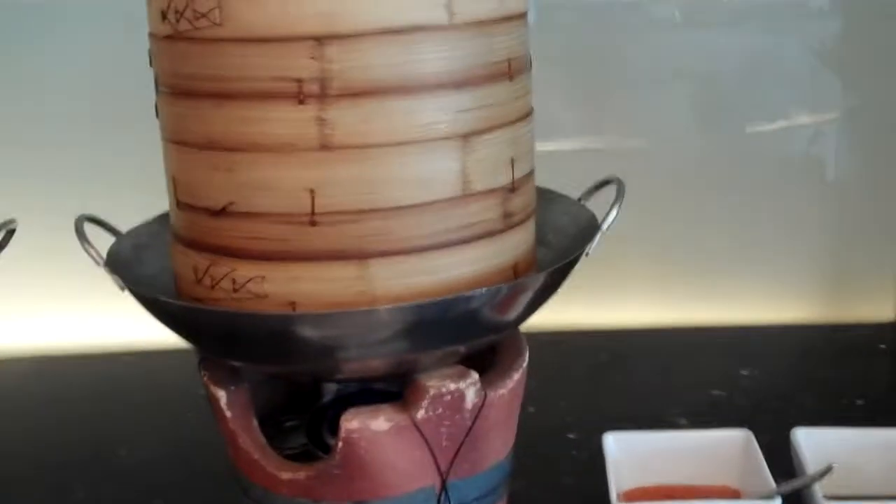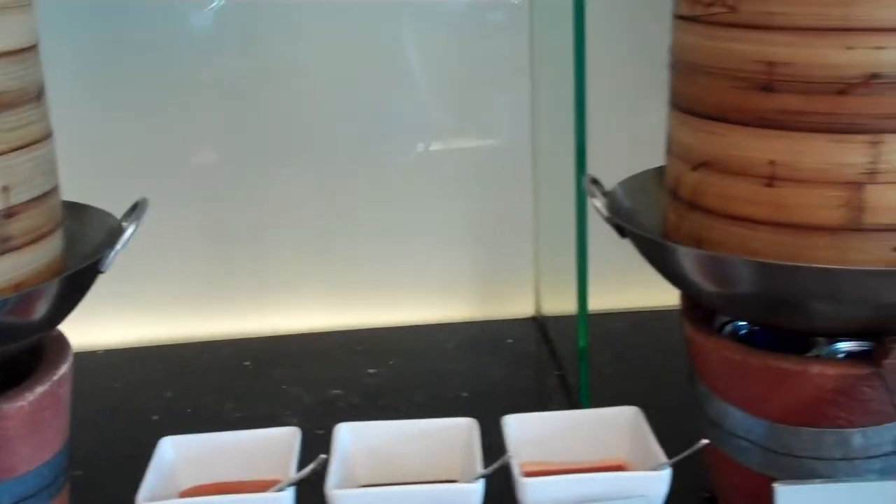Then they have the barbecue bun, the pork dumplings, the chilies, and the Tabasco — the buns and the dumplings, all in these containers.